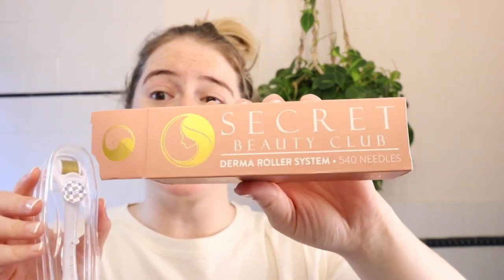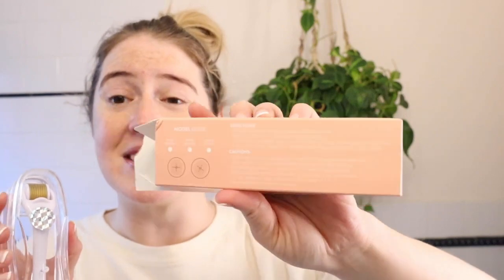Hey, it's Meredith. I am going to be testing out a micro needle derma roller. This is the box, and it has the directions on it — thank goodness, because this is my first time using it.